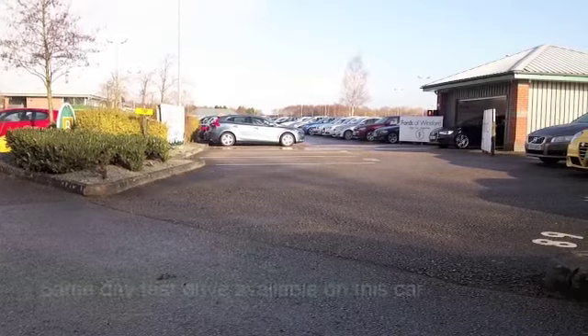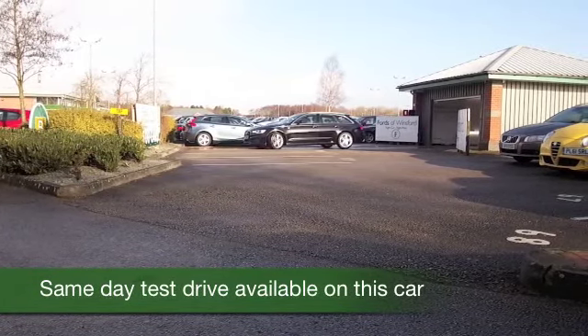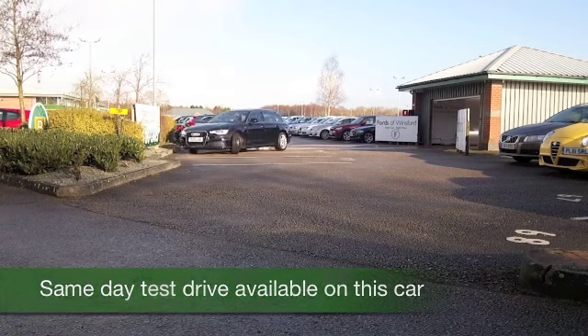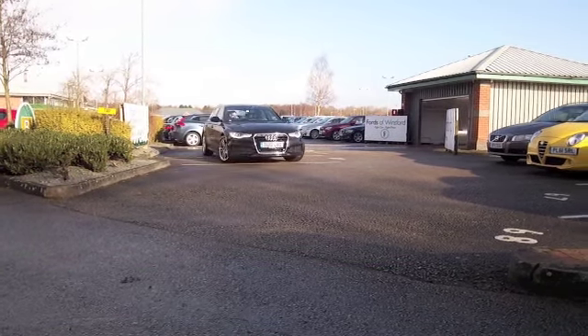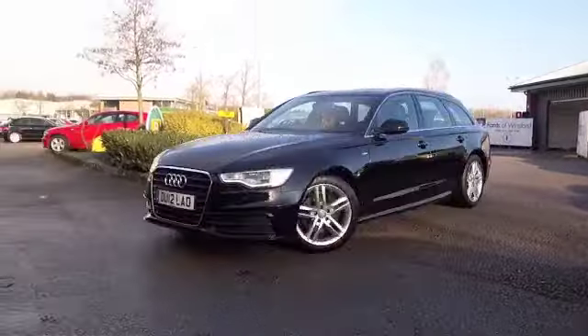Now, if you're after an estate car, you can have a fair few to choose from on our forecourt at the moment, but here we have an A6 which offers luxurious motoring, plenty of kit to keep you happy, and just a great car to drive, especially on those long motorway journeys.